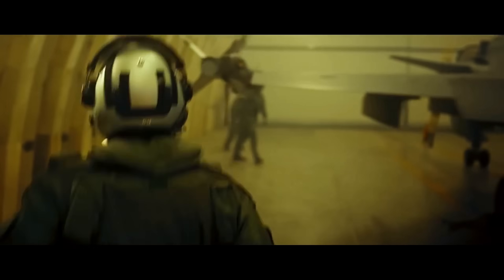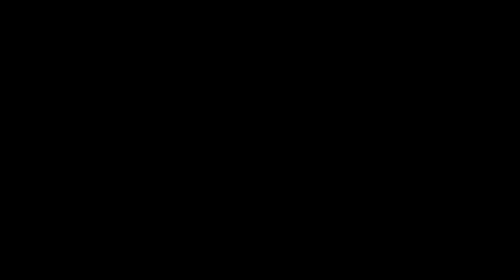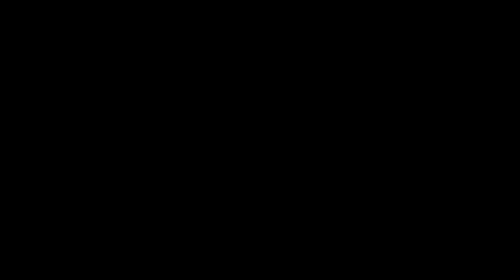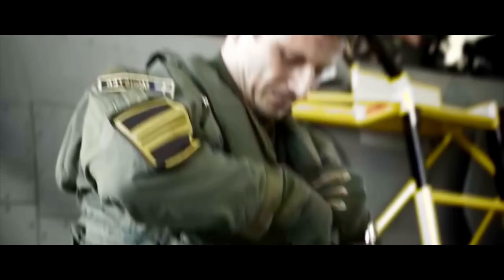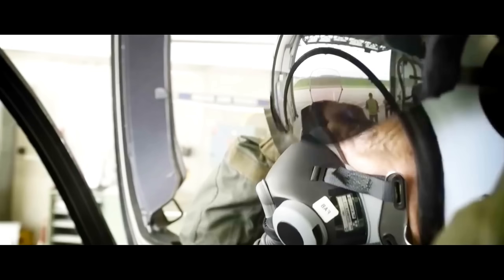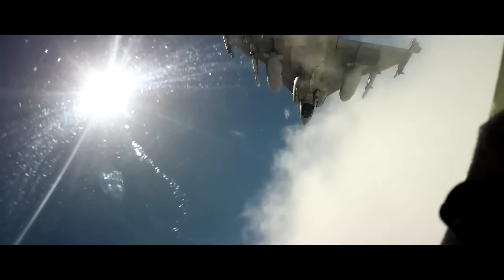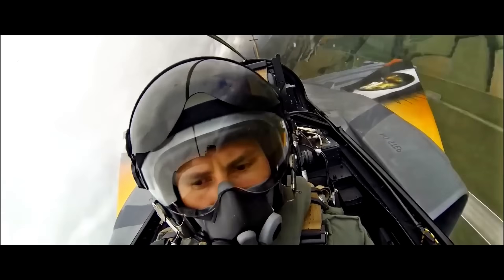The story of the F-35, however, is not just one of technological triumph — it is also a story of staggering expense. The program has become the most expensive weapons system in human history, with a lifetime cost projected to exceed $1.7 trillion. The real financial burden comes from its operational and maintenance costs. The F-35 is incredibly complex, requiring specialized ground crews, expensive spare parts, and constant software updates, making the long-term cost of keeping a fleet in the air a daunting and perhaps unsustainable financial commitment.